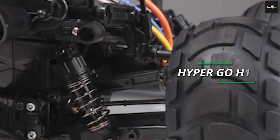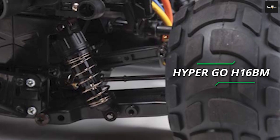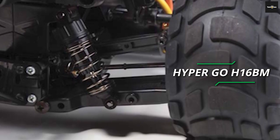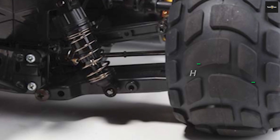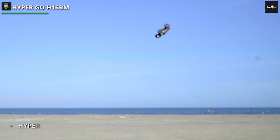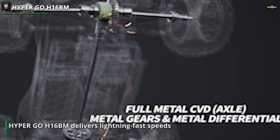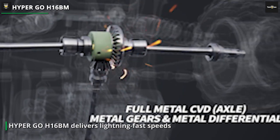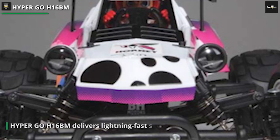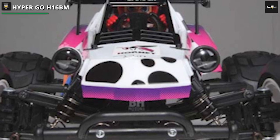Last but not least, we have the HyperGo H16BM, the ultimate remote control car for those seeking high-speed thrills and extreme off-road performance. With its powerful brushless motor and four-wheel drive system, the HyperGo H16BM delivers lightning-fast speeds and unbeatable acceleration. Experience pure adrenaline as you race through dirt, gravel, and even snow. It is built to withstand even the toughest terrain with its sturdy chassis, heavy-duty suspension, and durable construction.